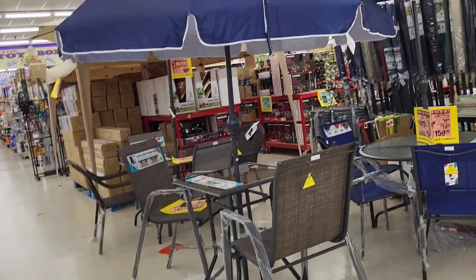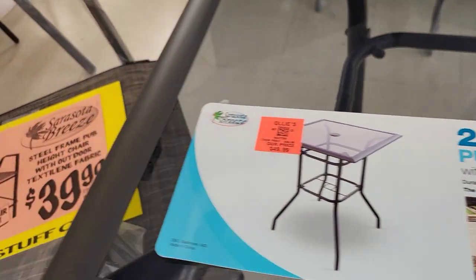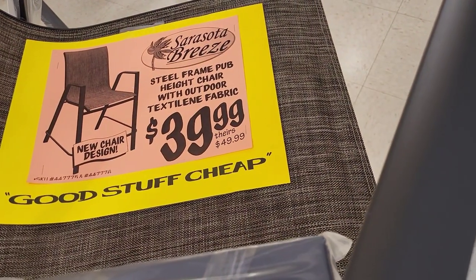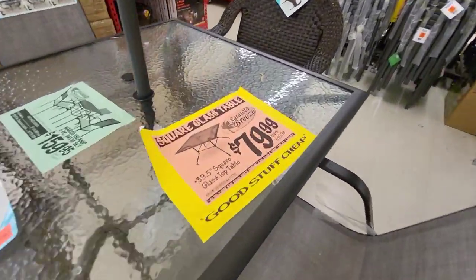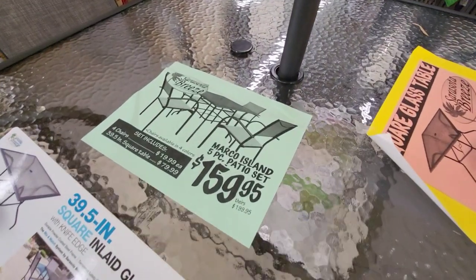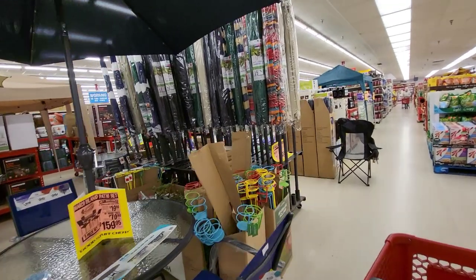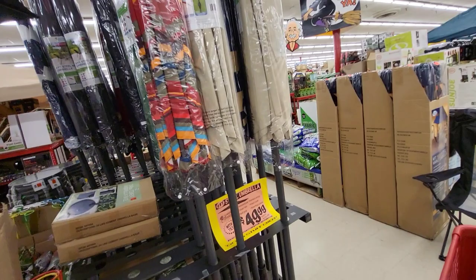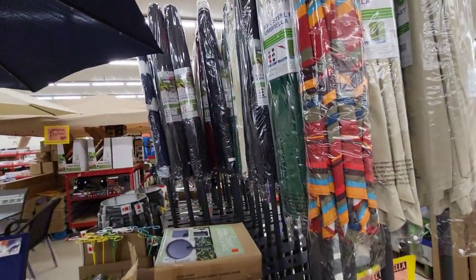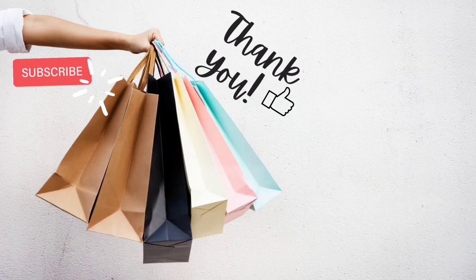The last things we're checking out today at Ollie's: they have a pub table set with pieces priced individually — the table itself is $49.99 and the chairs are $39.99. I noticed the display chairs were different from the boxed set, so just keep that in mind. They also had huge umbrellas for $49.99. I really hope you all enjoyed this Ollie's browse — let me know in the comments if you enjoyed the full store walkthrough. Thanks as always for hanging out with me, and until next browse!